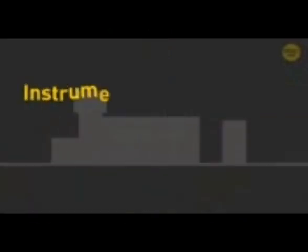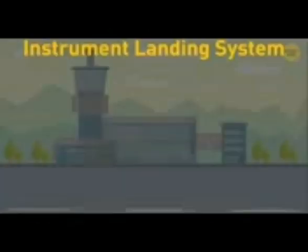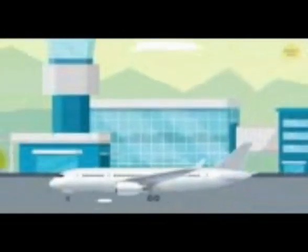Imagine it's all gray and cloudy. You're in your passenger seat and can't see a thing. Suddenly, you fly out of the cloud and land right on the runway. How did that happen? The pilot couldn't possibly see a thing. The system most airports use to land is called the Instrument Landing System. To land safely in the right place, the plane should take a particular path.